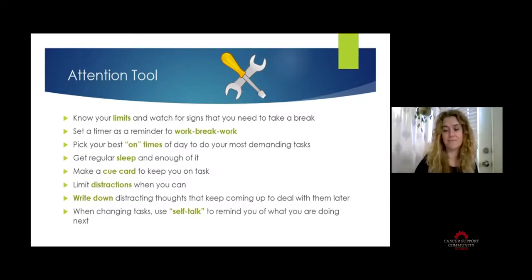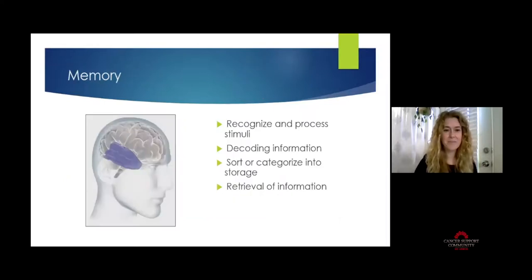Next is memory. Memory lives in the temporal lobe of your brain, right above your ears. Memory is actually a process, not a distinct thing like having blue eyes — it is a process of events. It's important to recognize that because it helps you figure out where to use a memory strategy. Memory is made up of four key parts, starting with using attention to recognize that there is a stimulus in front of you and to process what that stimulus actually is.